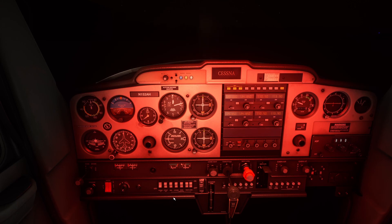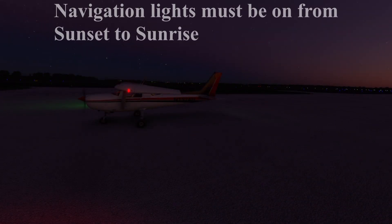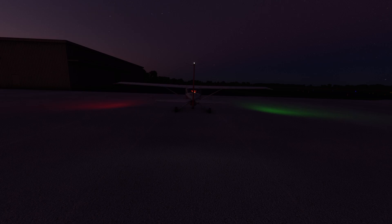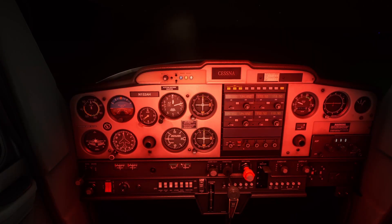As far as exterior lighting, the first thing is the nav lights. Flipping those on turns on the green light on the right wing, the red light on the left wing, and a white light on the tail. Nav lights are required for aircraft flying at night — if your aircraft isn't equipped with them, it's not legal to take off at night. You're required to have them on per the FARs from sunset until sunrise, though most operators keep them on anytime the aircraft is powered.